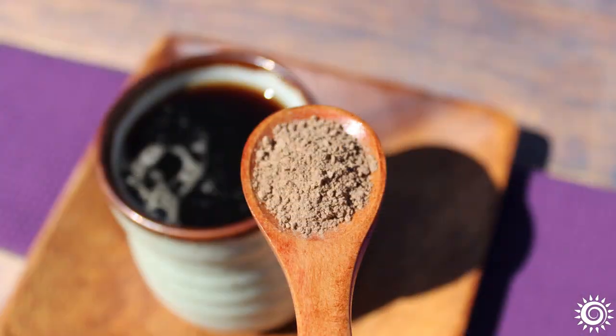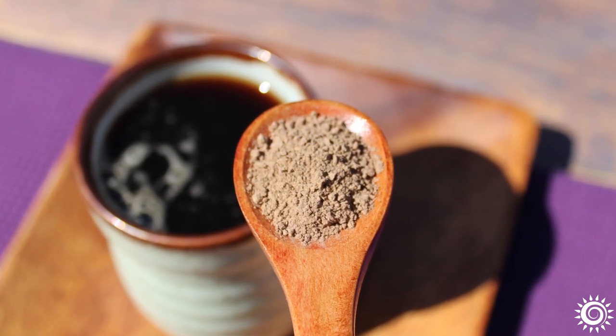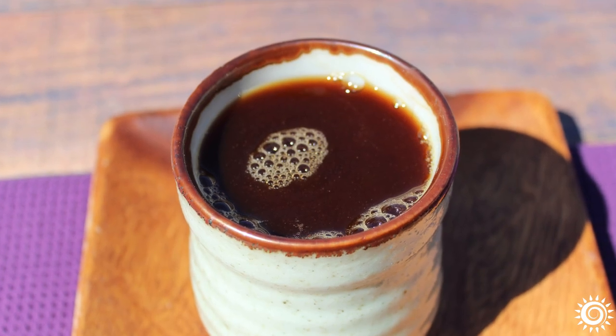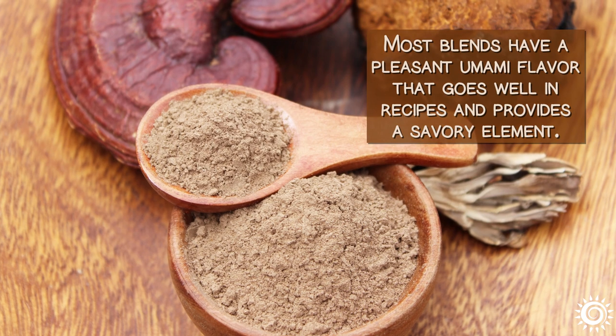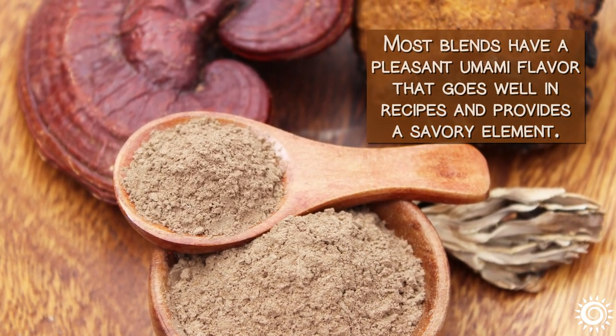Extract powders or liquids might be a helpful supplemental option to have in your botanical pharmacopoeia for stirring into hot drinks or adding to soups or sauces. Most blends have a pleasant umami flavor that goes well in recipes and provides a savory element.